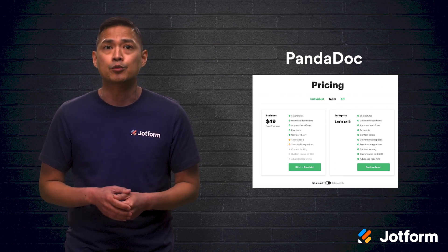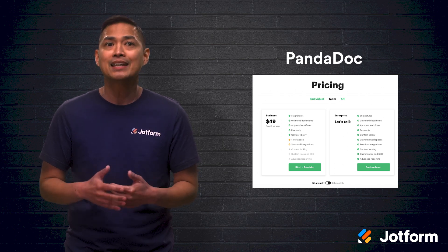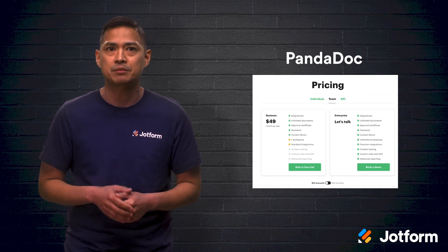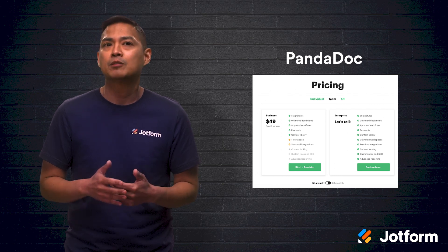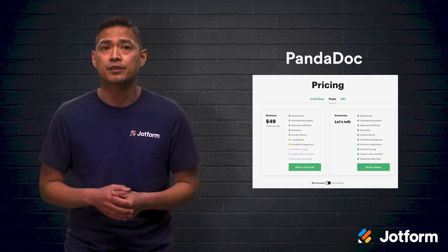With PandaDoc, creating, sending, signing, and sorting all your legal or HR-related documents is made easy. With over 12,000 companies using it, it leaves its customers satisfied. PandaDoc plan pricing is a bit steeper, however, starting at $49 per user per month.